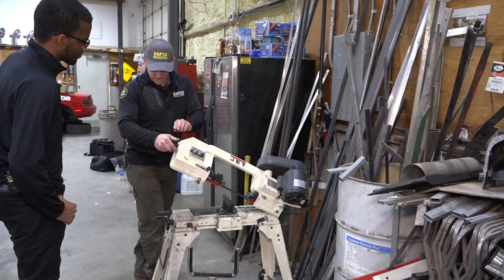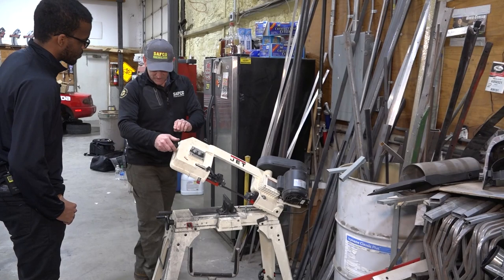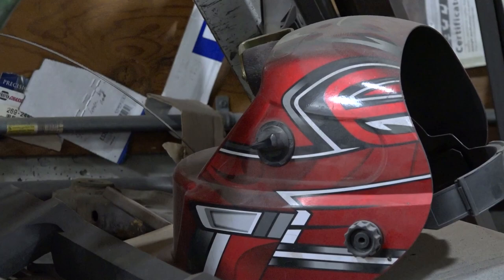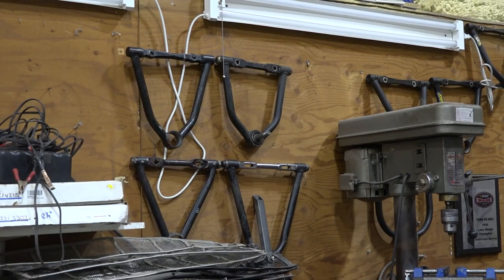This is a band saw. It's pretty cool — you turn it on and it cuts through the material. We can go do something else while we start it, and when it goes down and finishes it turns itself off. MIG welder. We do all of our own welding. These are just random parts that we have here waiting to use.